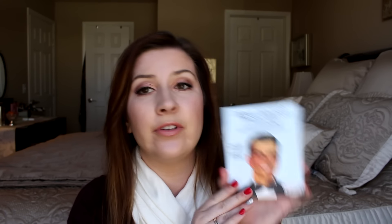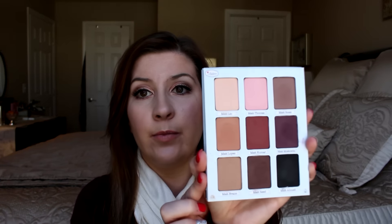Moving on to makeup — the palette that I could not stop using all month is from the Balm, it's the Meet Matrimony Palette. I love this palette so much. I was using this like every day for weeks and weeks straight. This is such a beautiful, fun palette. I did a review on it — it's matte colors, but I have made so many looks with it. I love it so much.